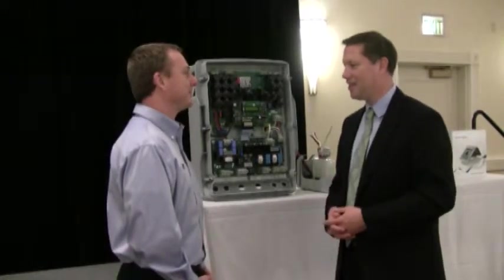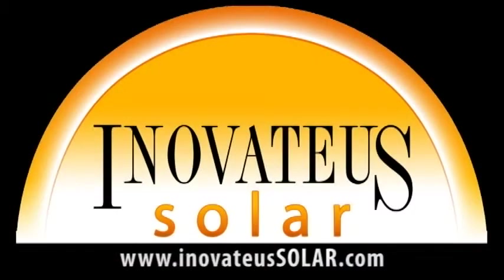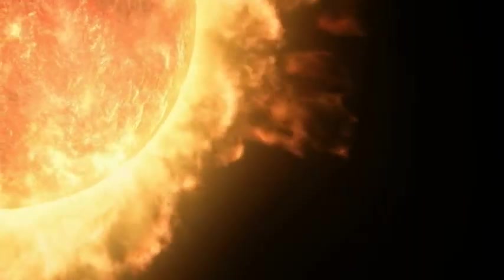Greg Smith, I appreciate it. This is Tim Pelaga with Greg Smith for PV Power Up. We would like to thank our sponsor, Innovatus Solar — a turnkey integrator and distributor of PV modules, inverters, and all the additional equipment to install a state-of-the-art photovoltaic system. Visit Innovatus Solar at InovateUSSolar.com to find a dealer, purchase PV equipment, inquire about dealerships, or speak with a salesperson about Innovatus Solar's turnkey services including feasibility studies, engineering, construction, and financing.